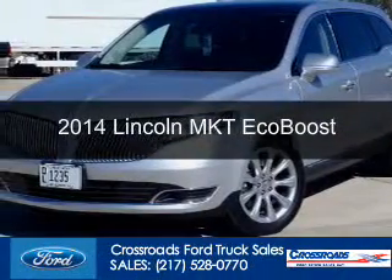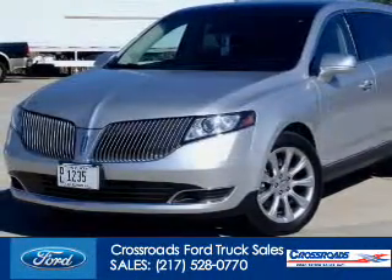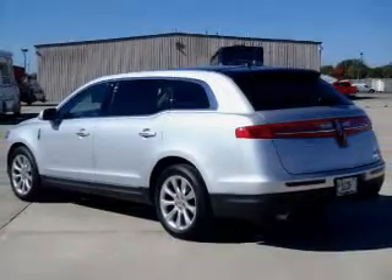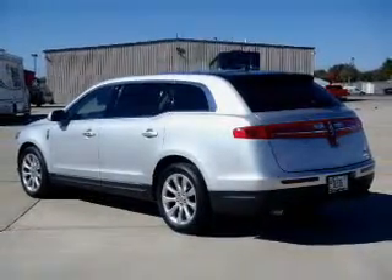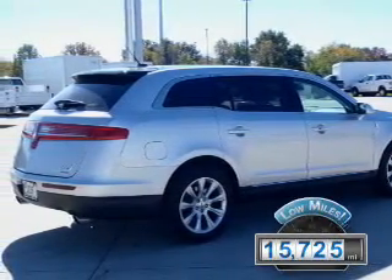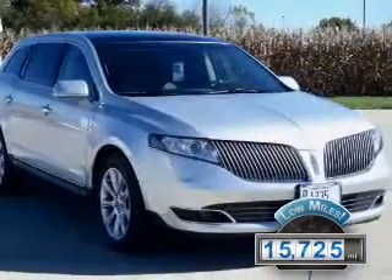This is a used 2014 Lincoln MKT. It's powered by all-wheel drive, a 3.5 liter 6-cylinder engine, and a 6-speed automatic transmission. With fewer than 20,000 miles, this vehicle has a long road ahead.